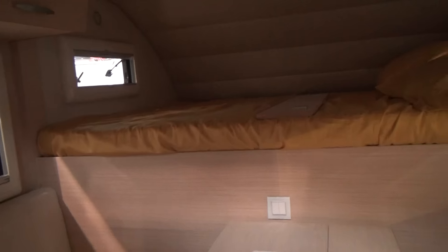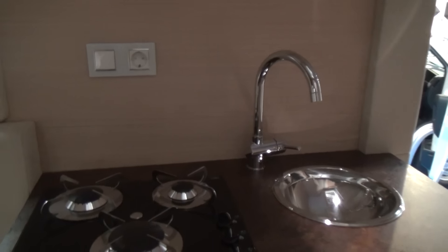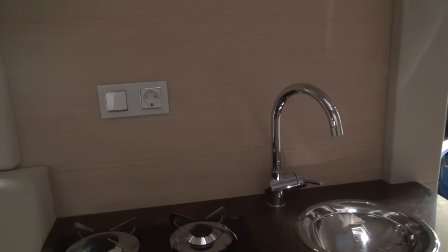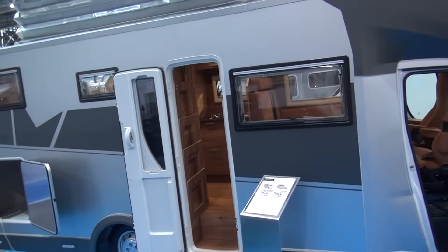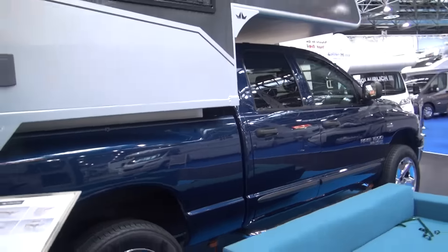There's an electric fridge here, and a bathroom with toilet and sink, which is somewhat original. Two people can sleep there, another two up there if required. There are three burners on normal gas and plenty of space around the table. The cost of this is from 36,000 euros.